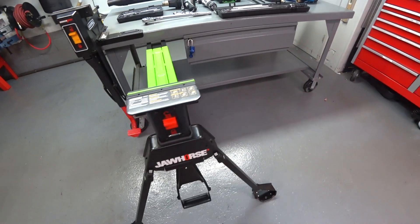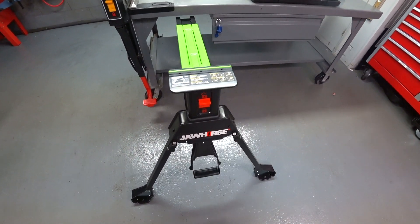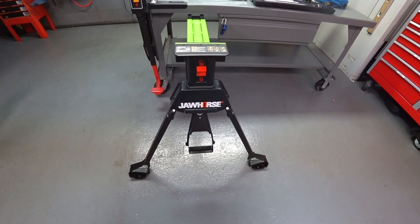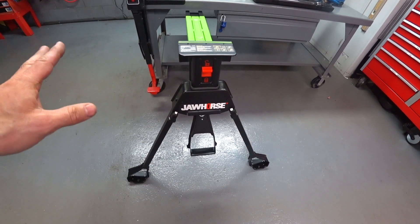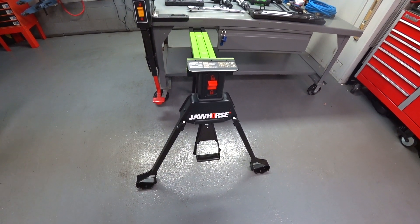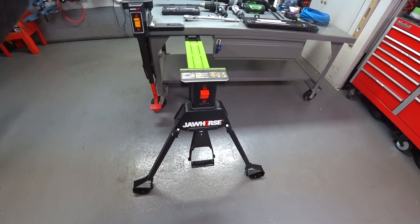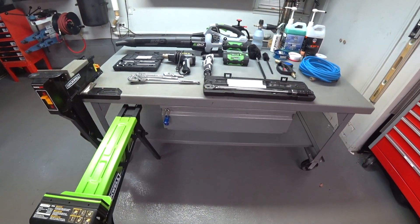The last must-have is the Rockwell Jaw Horse — you guys know what this thing does, I use it in a lot of my videos. This is truly a must-have. It's $136 with free shipping. I guarantee when you set this up in your garage — whether you're cleaning your car, working on your car, or doing anything around the house — you're going to say 'how did I go through all these years without one?' I have three of them. Out of everything on the table, pick up a Jaw Horse and the EGO blower — that's the stuff that makes my life easier.